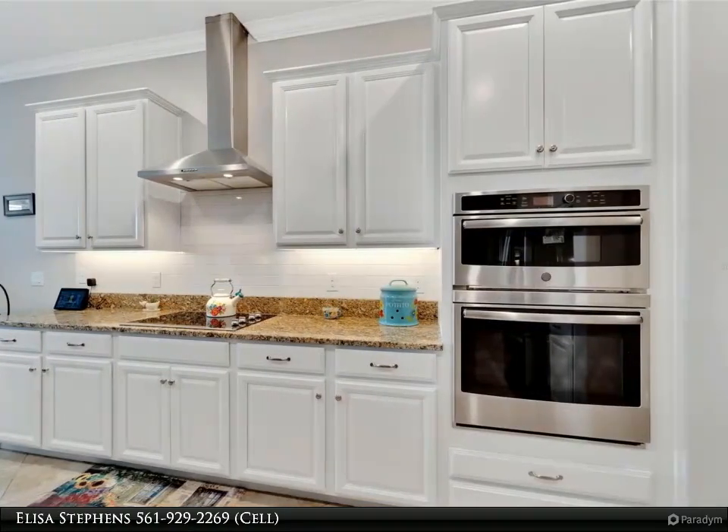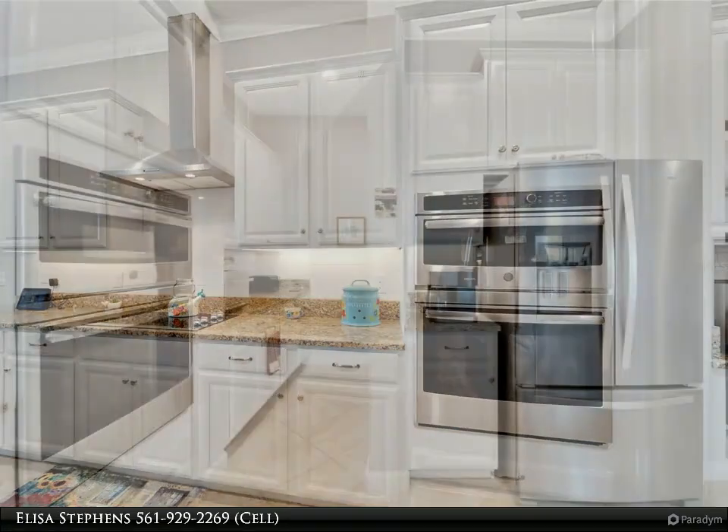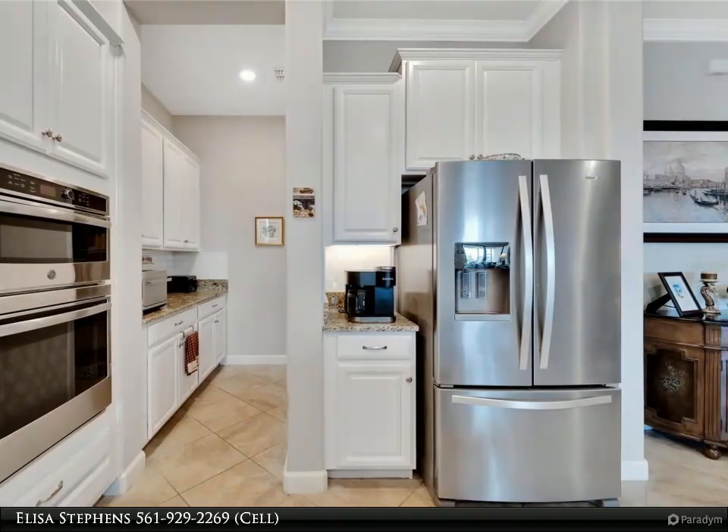A large 15x8 storage room in the attic. This gently lived-in home features a neutral color palette to create your own vision of home. Tile in all living areas. The fully screened lanai features stone pavers and has been extended 10 feet to enhance your outdoor living space.